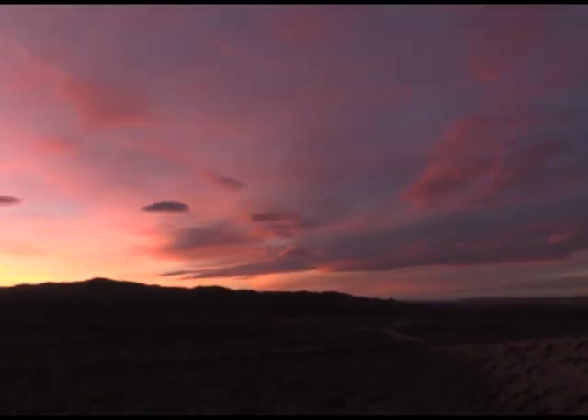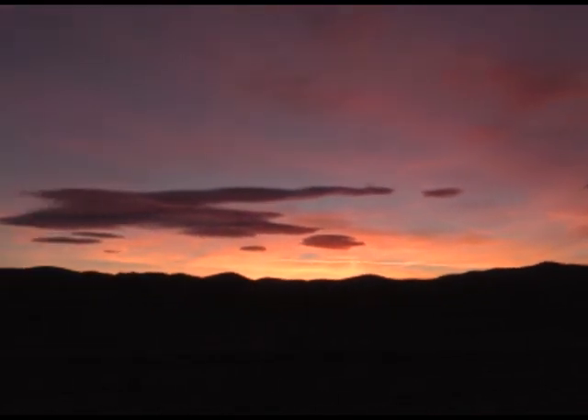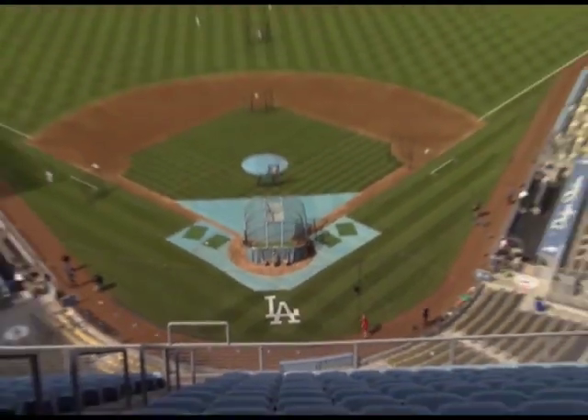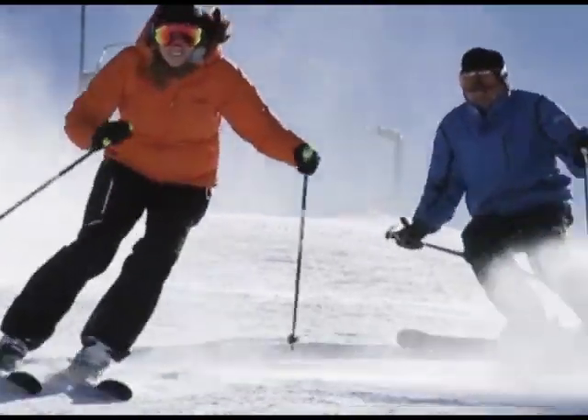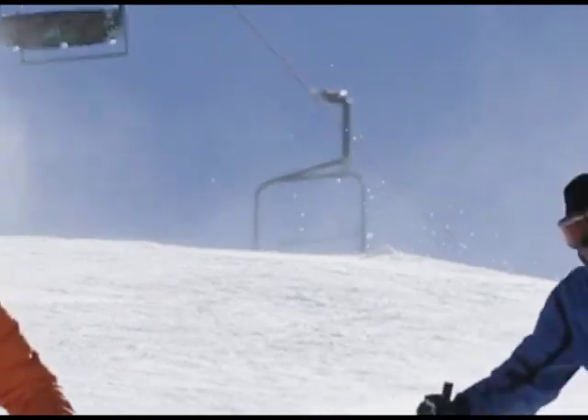Beautiful sunsets, blue skies, and sunny days are some of the pleasures of the desert and give many visitors and local citizens a sense of freedom. Did I mention you're in the middle of everything? Any of the best recreational parks, beaches, attractions, and ski slopes reside within a two-hour drive from Fort Irwin.